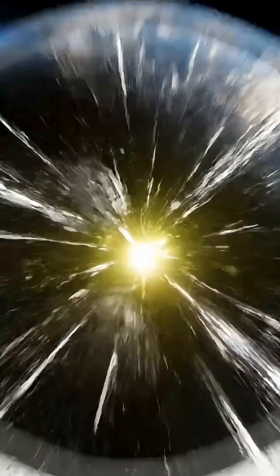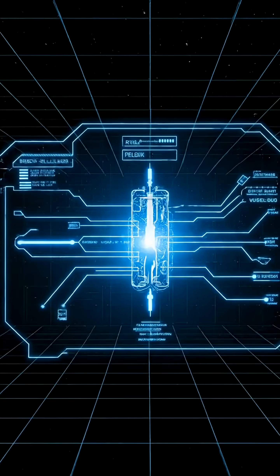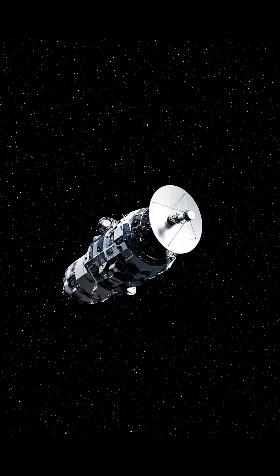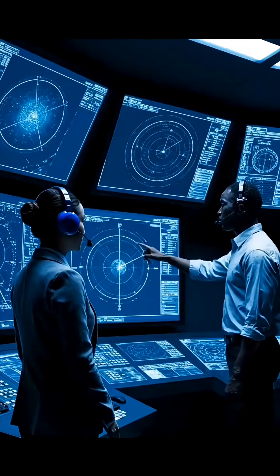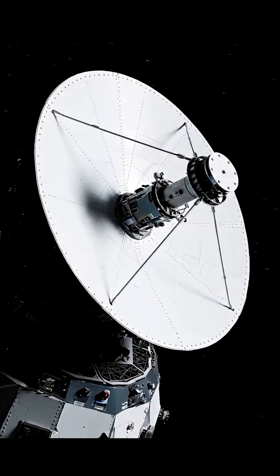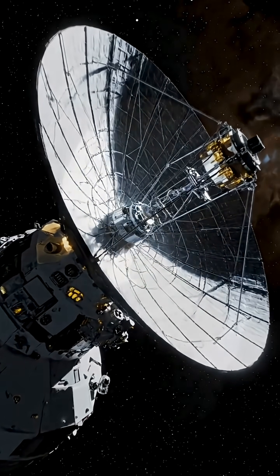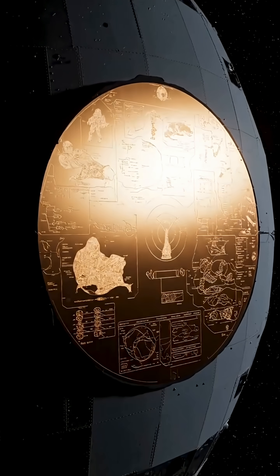Voyager 1 is powered by three radioisotope thermoelectric generators. The plutonium-238 inside them is an extremely rare and expensive radioactive element, capable of providing electricity for decades. According to NASA, Voyager 1's power supply is expected to last only until around 2025. When that energy is finally depleted, contact with the spacecraft will be lost forever.